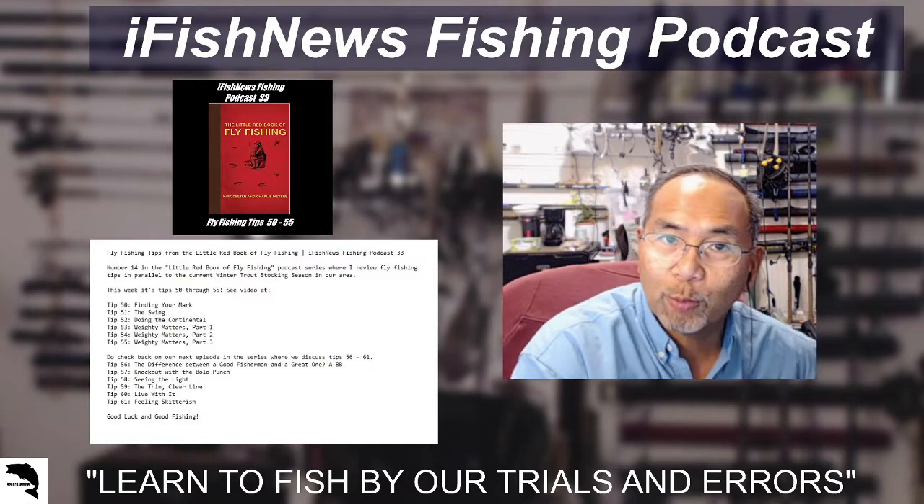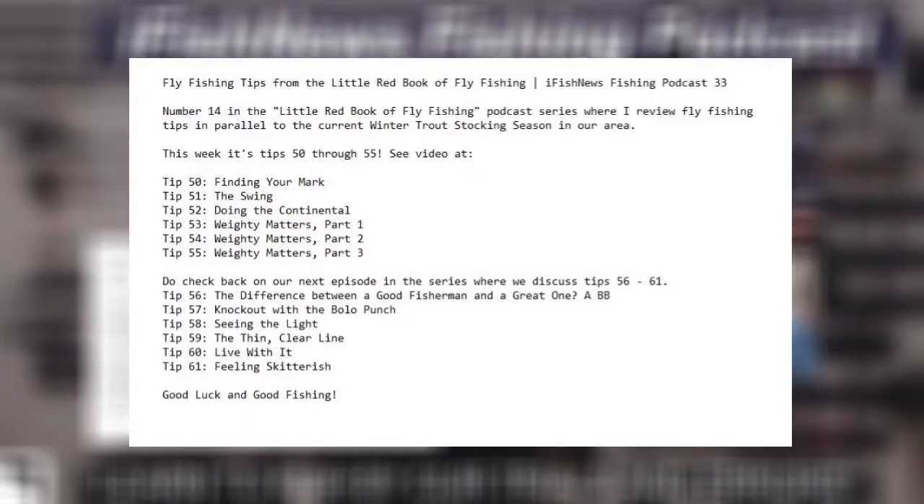Just to recap what they are: tip 50, finding your mark; tip 51, the swing; tip 52, doing the Continental; and then 53, 54, and 55 all talk of weighty matters — part one, part two, part three.